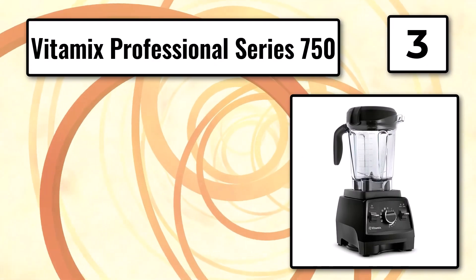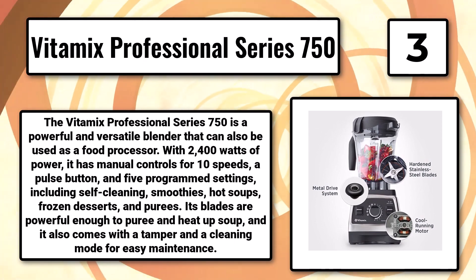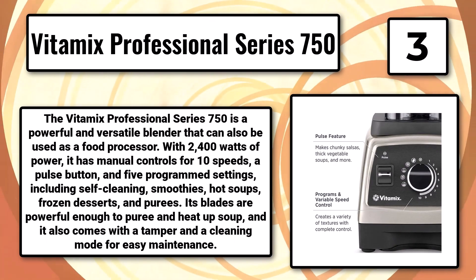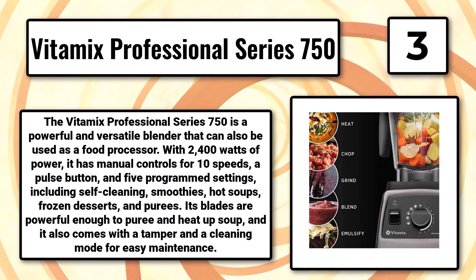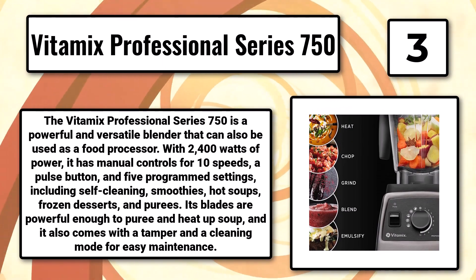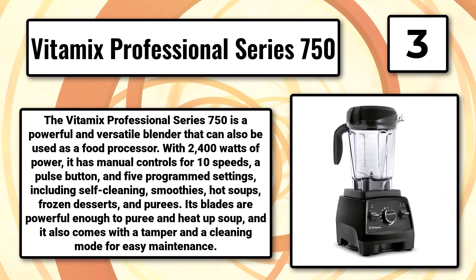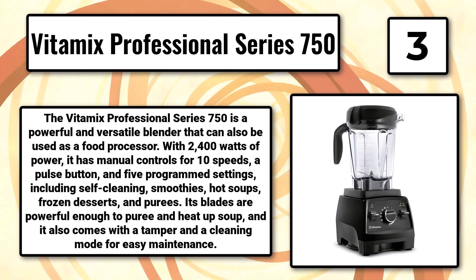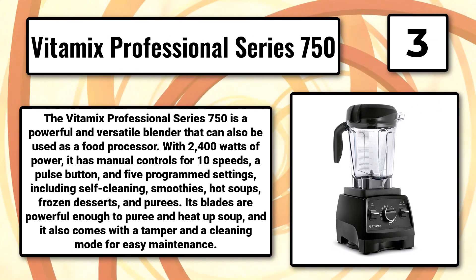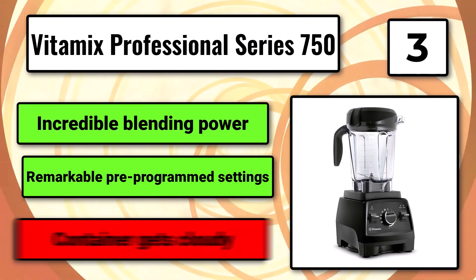Number 3, the Vitamix Professional Series 750. The Vitamix Professional Series 750 is a powerful and versatile blender that can also be used as a food processor. With 2400 watts of power, it has manual controls for 10 speeds, a pulse button, and five programmed settings, including self-cleaning, smoothies, hot soups, frozen desserts, and purees. Its blades are powerful enough to puree and heat up soup, and it also comes with a tamper and a cleaning mode for easy maintenance. It offers incredible blending power and remarkable pre-programmed settings, though the container can get cloudy.